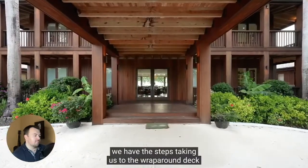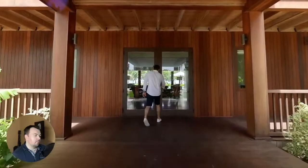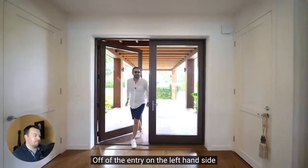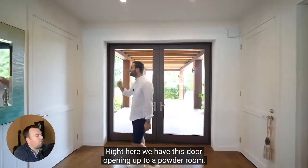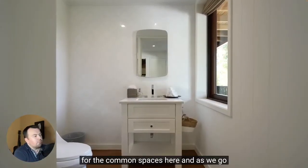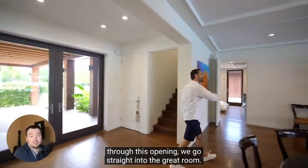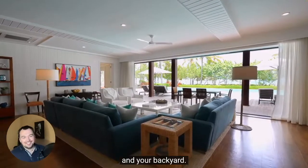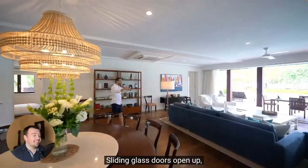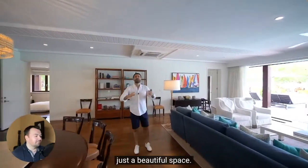Coming to this covered entry, we have the steps taking us to the wraparound deck and the front door. Let's go inside. Off of the entry on the left-hand side, we have the staircase going up to the top floor. Right here we have a door opening up to a powder room for the common spaces. As we go through this opening, we go straight into the great room — a phenomenal space facing the Atlantic Ocean. Sliding glass doors open up, you have your dining area and seating area. Just a beautiful space.